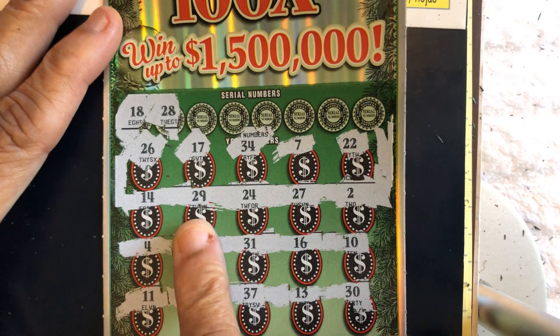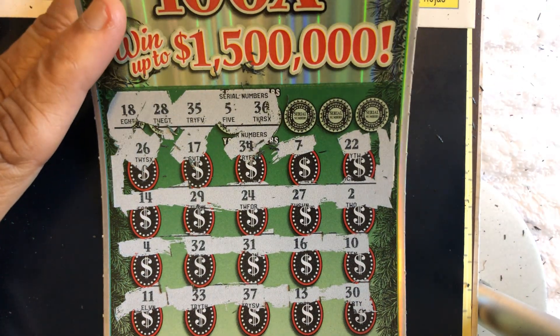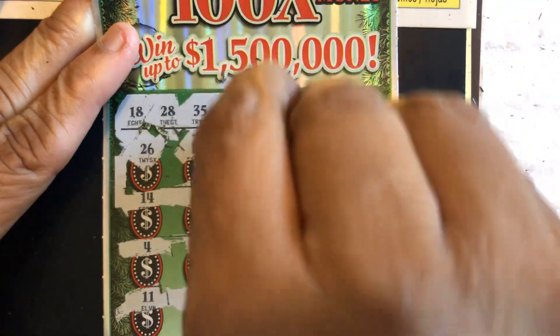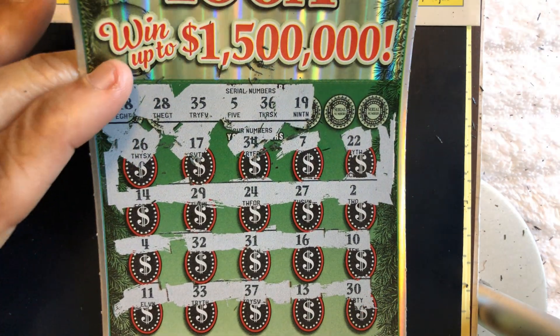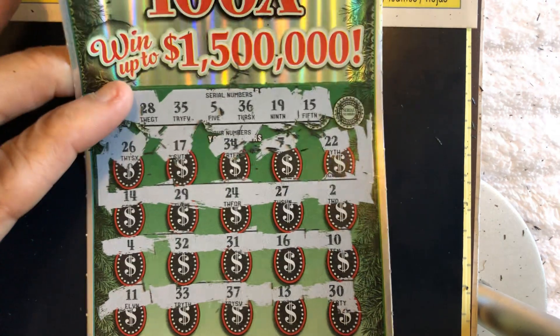So what's the last ticket? I see 27 and 29. 35 — no 35. 5 — no 5. 36 — that's a 36, no 36, I see a 37. 19 — no 19. 15 — I see a 14 and a 16. It's not good to have that sandwich like that — when you see that you know you're not getting anything.